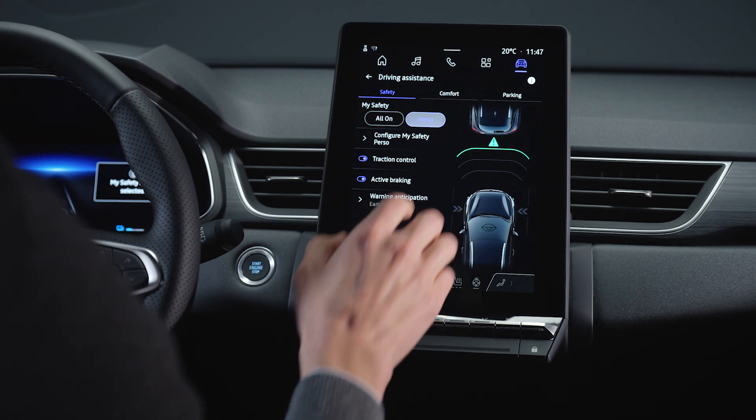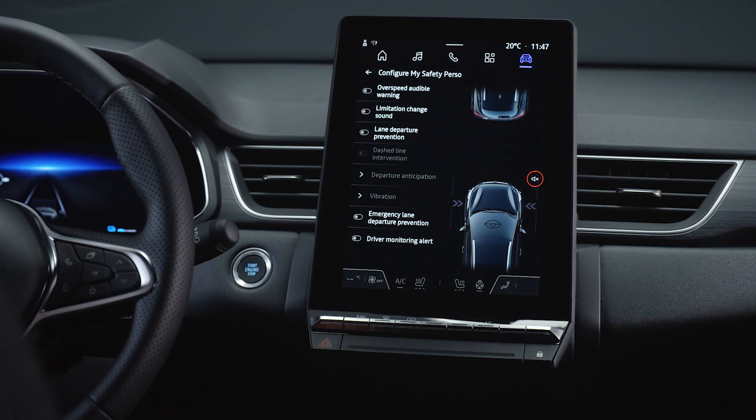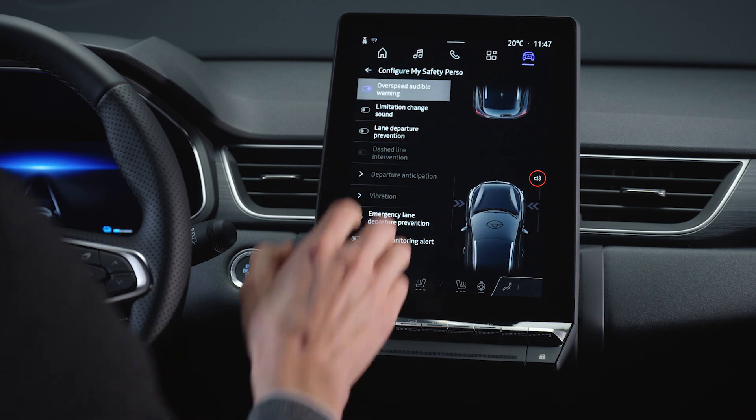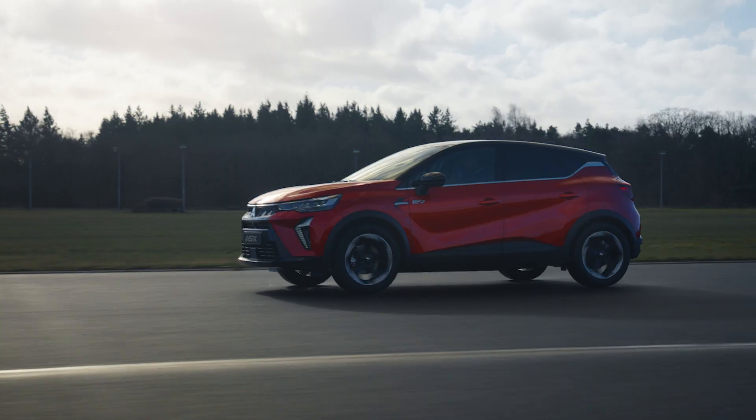Customizing settings like lane centering assist is simple. Adjust it to your preference for a more personalized driving experience — tailor it to be more or less active, depending on how you like to drive.